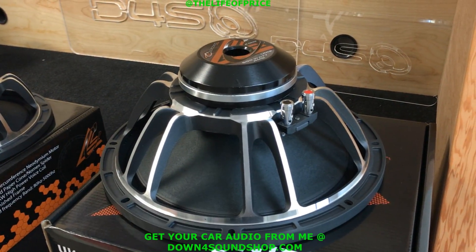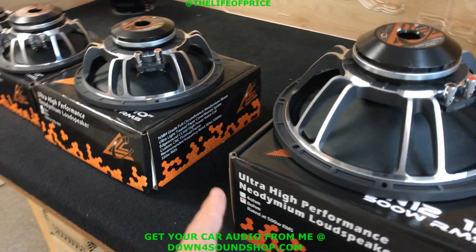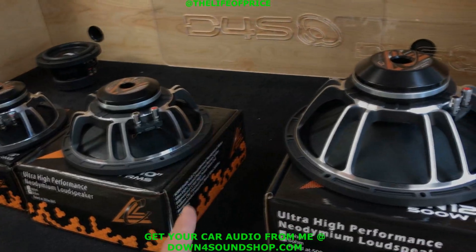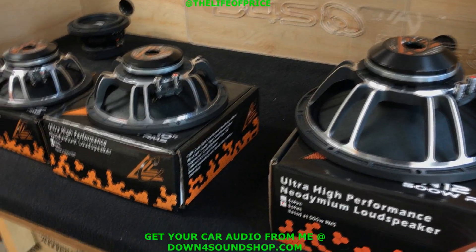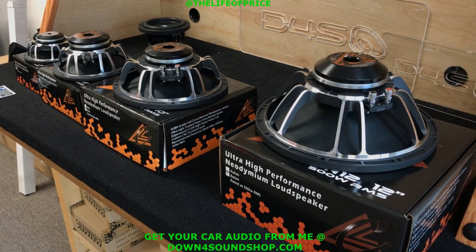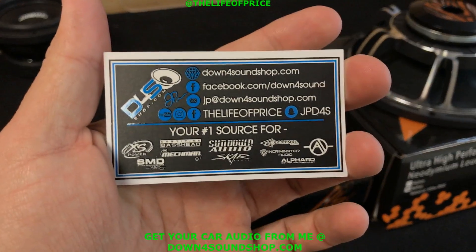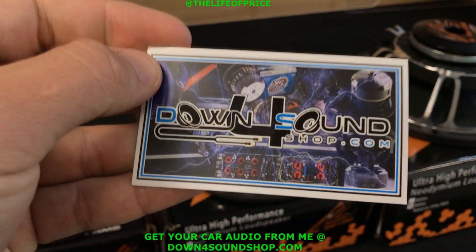Alright guys, this is going to conclude the video. Anybody that places an order for these and mentions the YouTube video, I'll throw in a free sticker and a free lanyard. Just put that in the order notes. If you order four or more, I'll throw in a free t-shirt as well. I appreciate you checking out the video. Remember, DownForSoundShop.com is your number one source for Crescendo Audio and much much more — hit your boy up at DownForSoundShop.com!